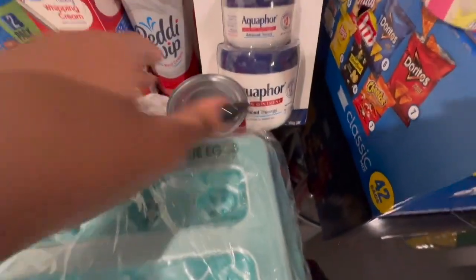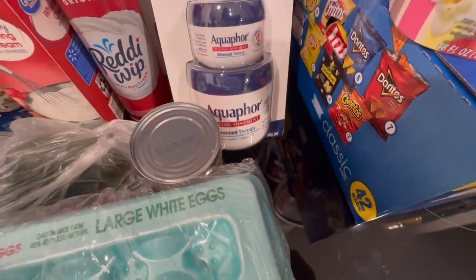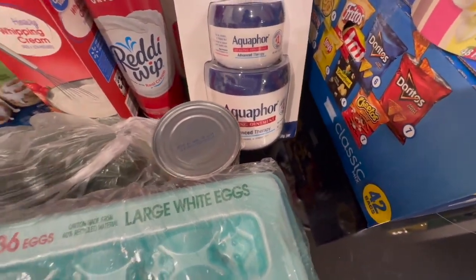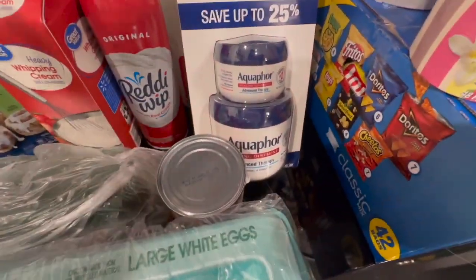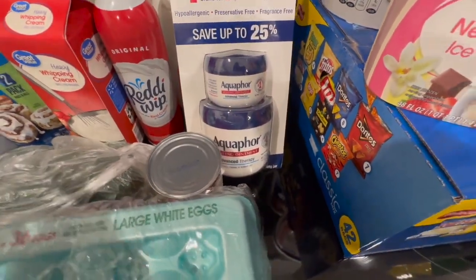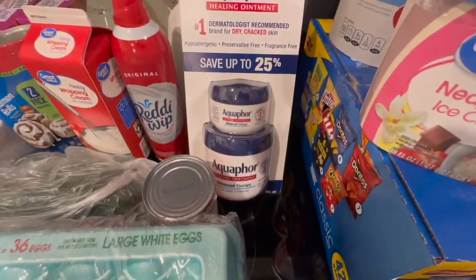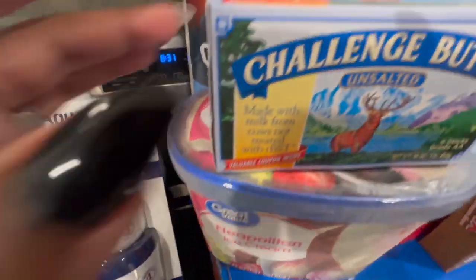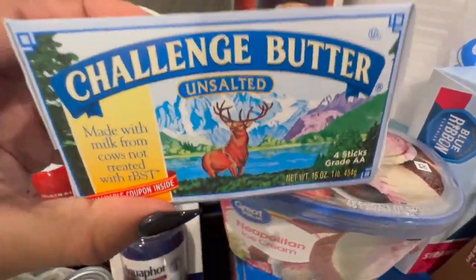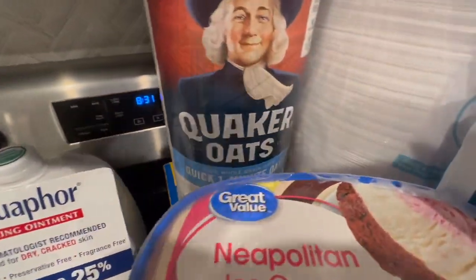This entire container of aquaphor will probably last anywhere from three to six months, if not longer. Baby girl is really the only one that uses it, but I do prefer this over Vaseline. If you have not tried the aquaphor, try it. We have some unsalted butter also for the pasta, and we got some oatmeal.